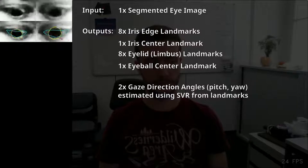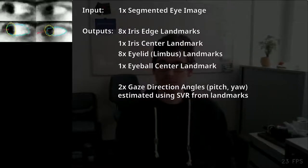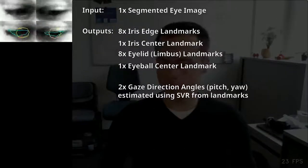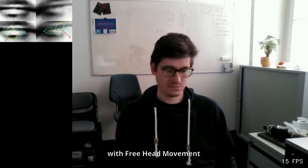The segmented eye images are processed by our neural network to find eye region landmarks. We then pass the landmarks to a support vector regressor trained on MPI eye gaze and UT multi-view datasets. Observe how our method allows for free head movement.